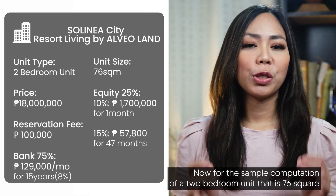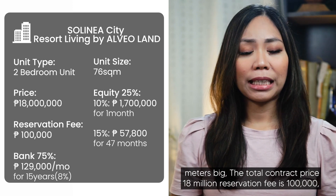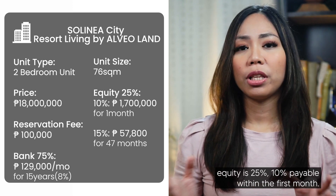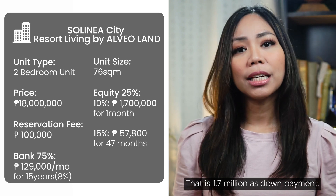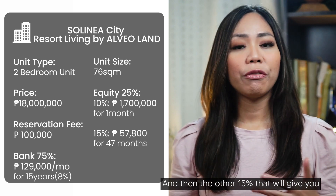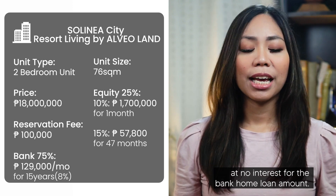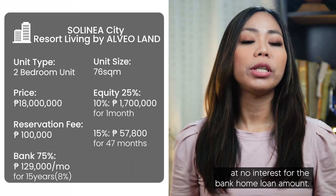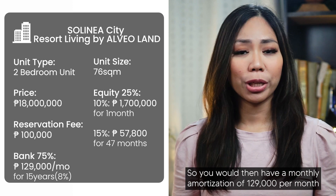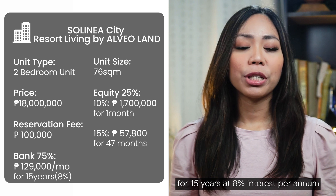For a two-bedroom unit that is 76 square meters, the total contract price is 18 million, reservation fee is 100,000. Equity is 25% — 10% payable within the first month is 1.7 million as down payment — and then the other 15% will give you a monthly payment of 57,800 per month for 47 months at no interest. For the bank home loan, that would be 75% of the total contract price, giving you a monthly amortization of 129,000 per month for 15 years at 8% interest per annum.